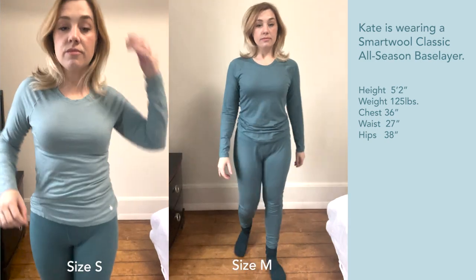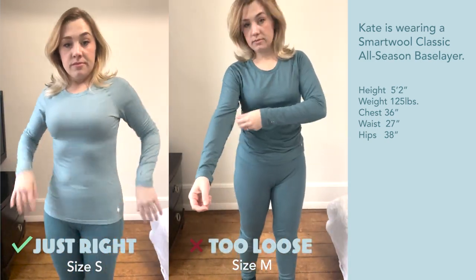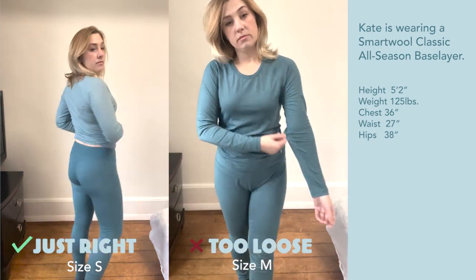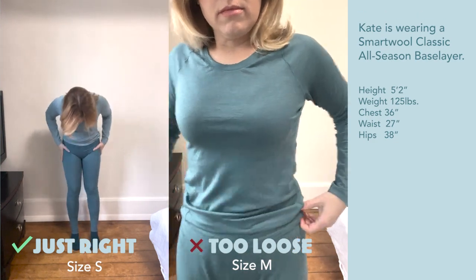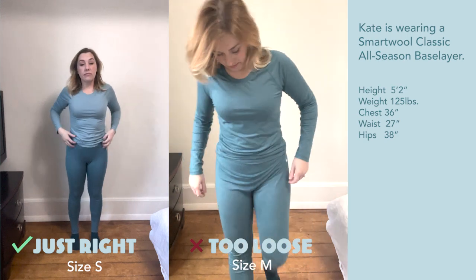A quick note on fit: base layers should be close-fitting without being constrictive. You don't want to cut off blood flow, but they should be tight enough to be touching your skin everywhere so they can wick away sweat. If you usually prefer a baggier fit, ignore that for your base layers and make up for it in your mid layers.